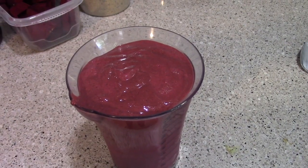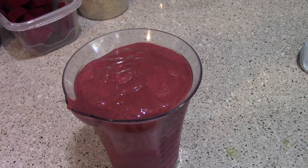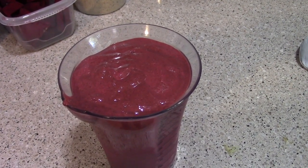Once I have it all blended up, here's the finished product. This is 72 grams of carbs, 41 protein, 21 fat. It's also got 23 grams of fiber, so I'm already two-thirds of the way to my daily fiber goal. That's our two-birds-with-one-stone solution for hitting your micronutrients and doing things to promote overall health.